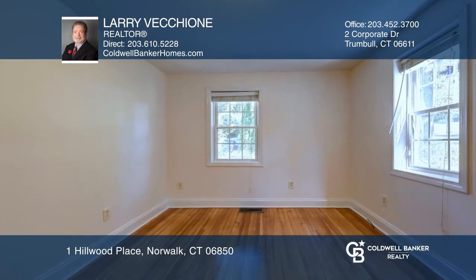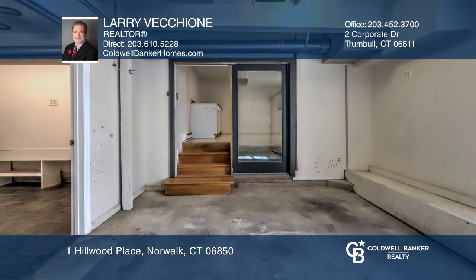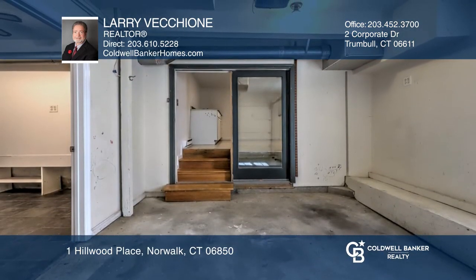There are three bedrooms on the main level and a full bath. The lower level has an additional bedroom and two bonus rooms.